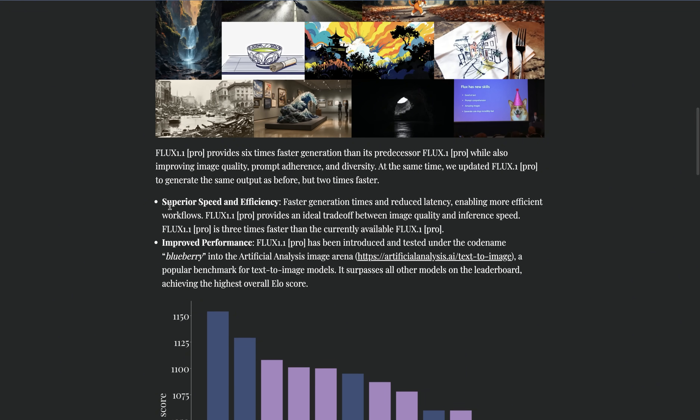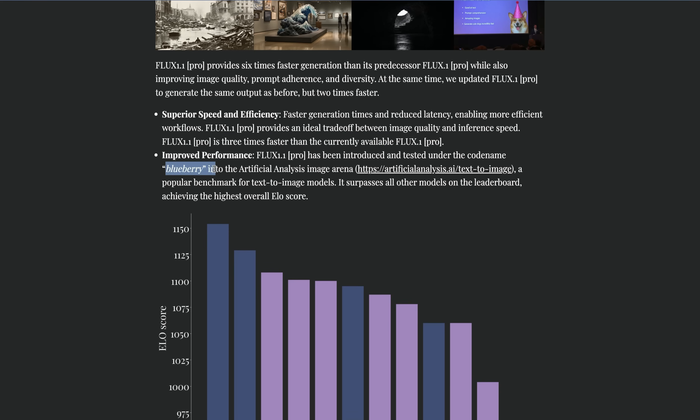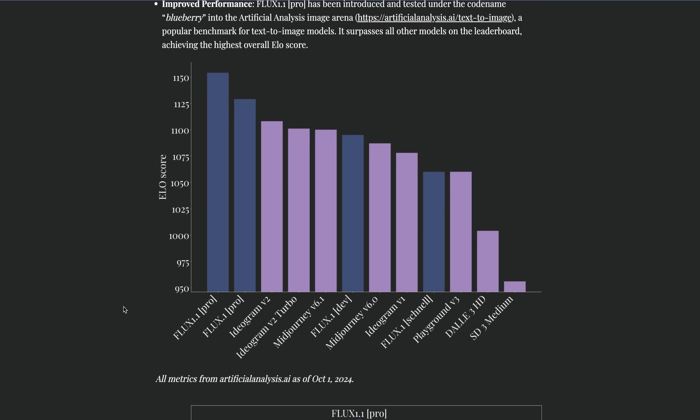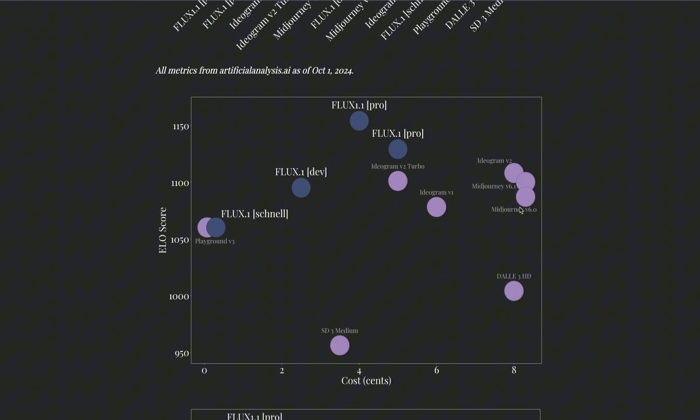They are suggesting the new model has superior speed and efficiency, faster generation times, and reduced latency. Flux 1.1 is reportedly three times faster than the currently available Flux 1 Pro. They also confirmed that the Blueberry model was actually Flux 1.1. There is a comparison of InnoScore here where it seems to be doing extremely well — the closest competitor appears to be Ideogram version 2, with Mid Journey following really closely. Cost-wise and speed-wise, it looks extremely competitive.